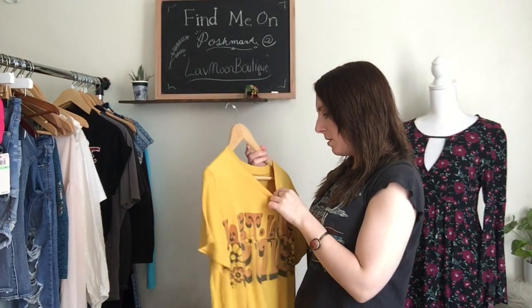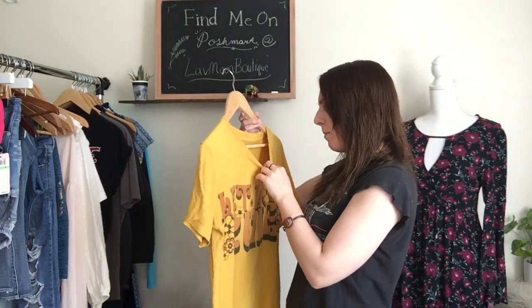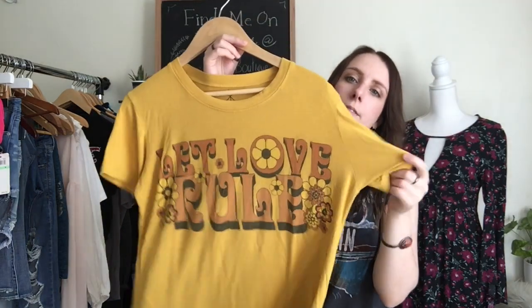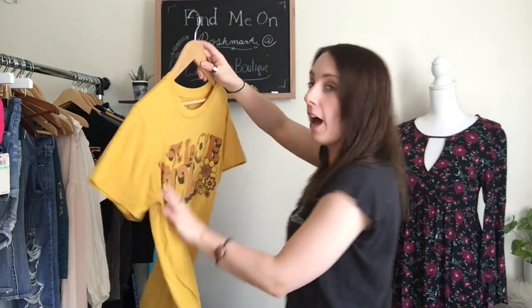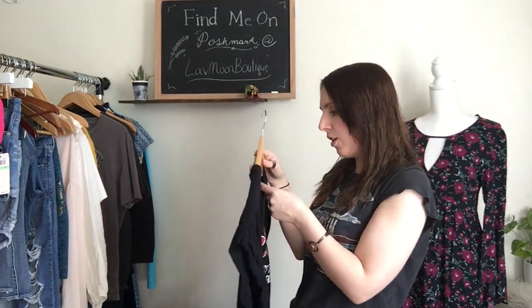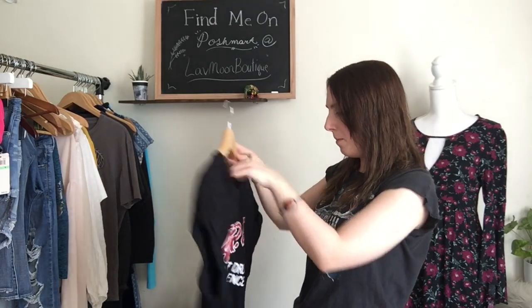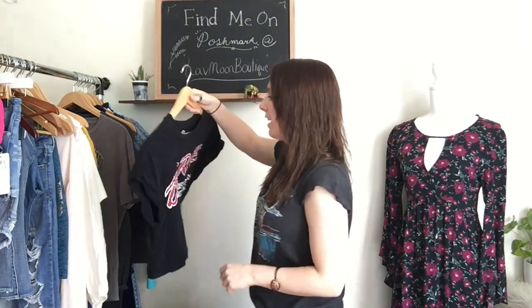Next, I have some more graphic tees. This one's by Life Clothing Company and it's a size small. It says 'let love rule' and it's yellow. It's very, very 60s, 70s inspired — it has that sort of flower child style to it. Then I have another t-shirt. This one's cropped. This is by Recycled Karma — and it's a size medium. It's a DARE shirt, which is really cool. That's like a vintage thing too. Very 70s.